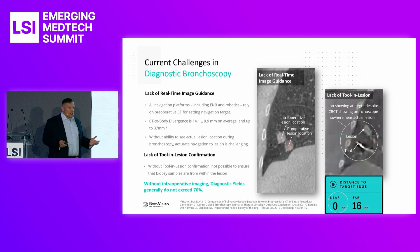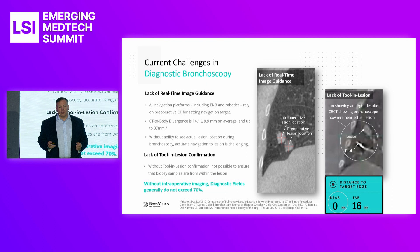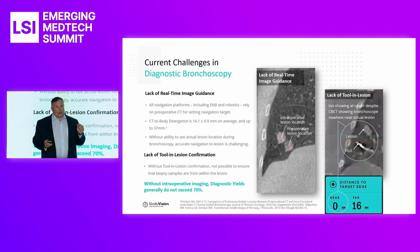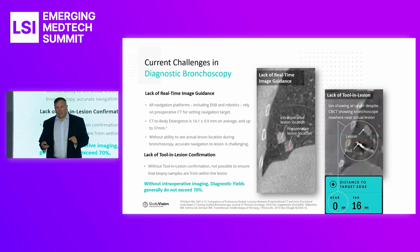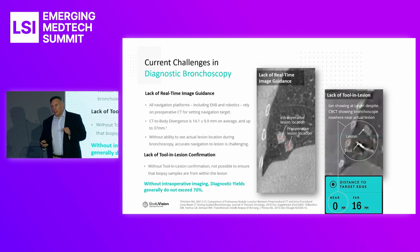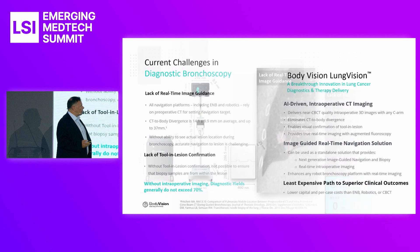One of the challenges when moving into the diagnosis phase, once lung cancer is detected, is getting to the lesion in the lung — getting there quickly, getting there accurately, and once they get to the lesion, getting tool in lesion so they can do the appropriate biopsy to get the pathology. Failure to do so has many adverse events, and this is the challenge we're seeking to solve for bronchoscopists and thoracic surgeons.